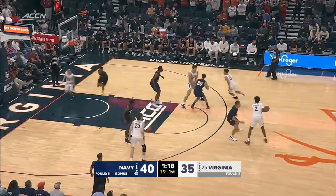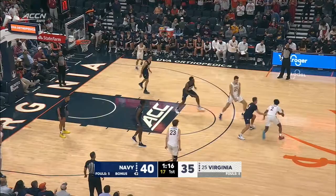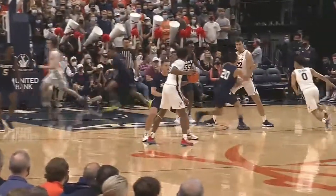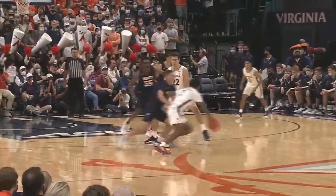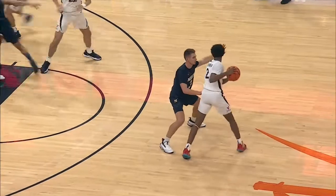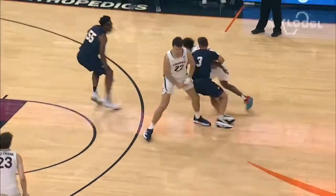Number 22 White sets an excessively wide screen that negatively impacts number 3 Blue. Number 3 Blue runs into the leg of number 22 White, which allows number 2 White to be freed up. This illegal screen was correctly called by the trail official.